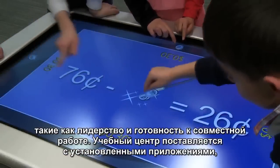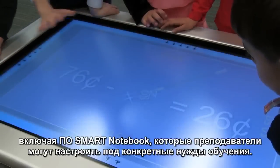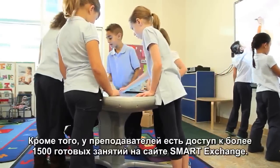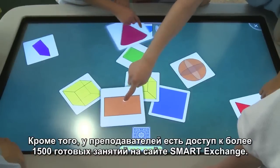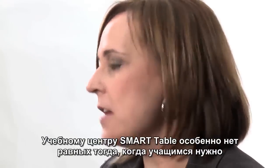It comes preloaded with applications including Notebook, that teachers can customize to individual learning needs. In addition, teachers have access to over 1,500 activities on the Smart Exchange.